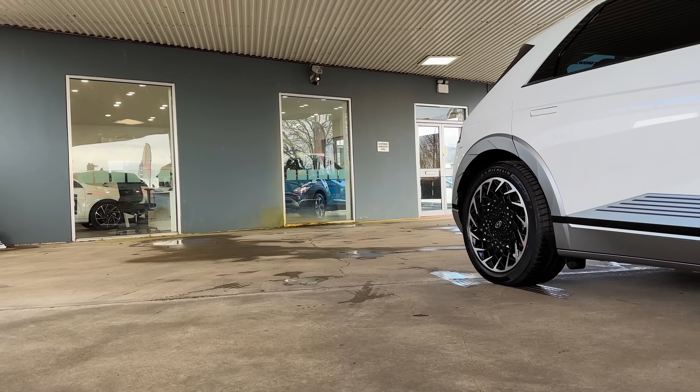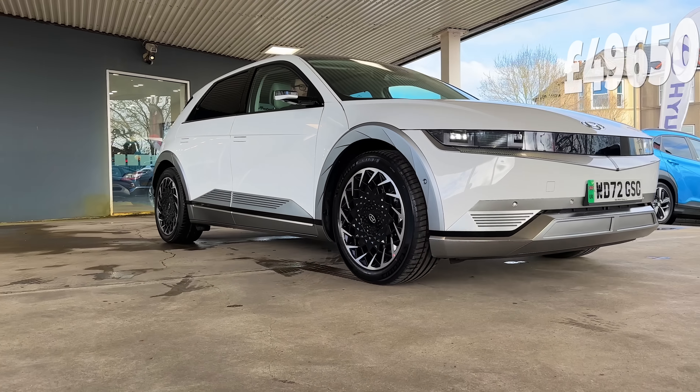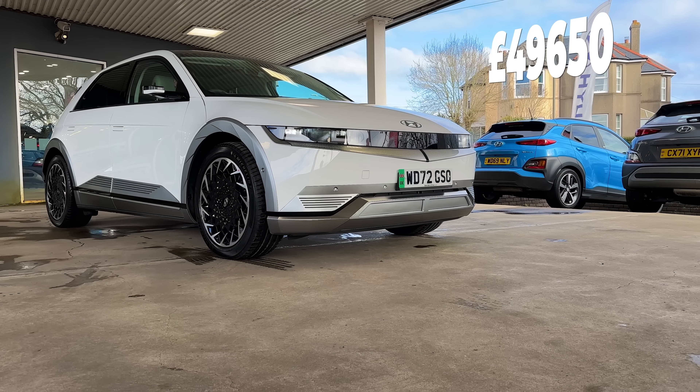I was so shocked I forgot to film the segue into the next segment, which is, of course, the Ultimate's price. Depending on the motor spec, this would set you back at the time of filming £49,650, which, to be honest, you'd think is the ultimate. But now you've got this one — the Namsan. Before we move on to that, make sure you subscribe for when the Ioniq 6 comes out. Hit like — it helps us out a lot. Subscribing is free, liking is free, you can unsubscribe at any time.